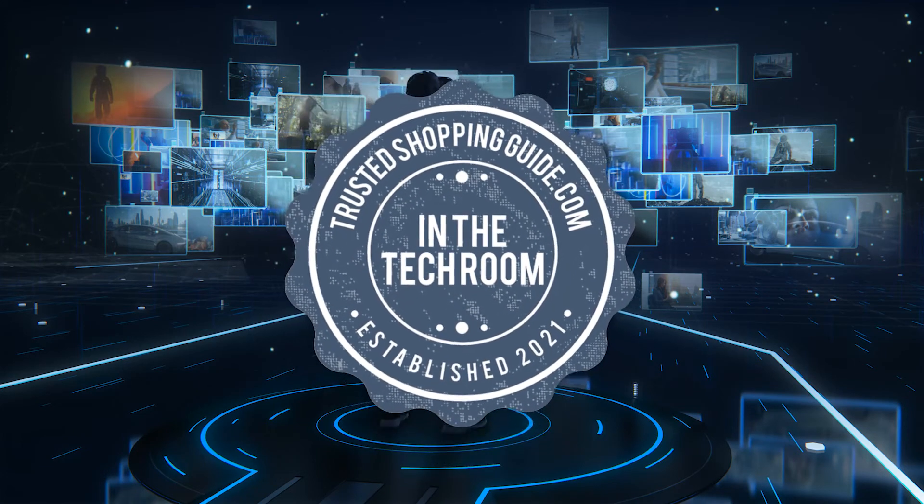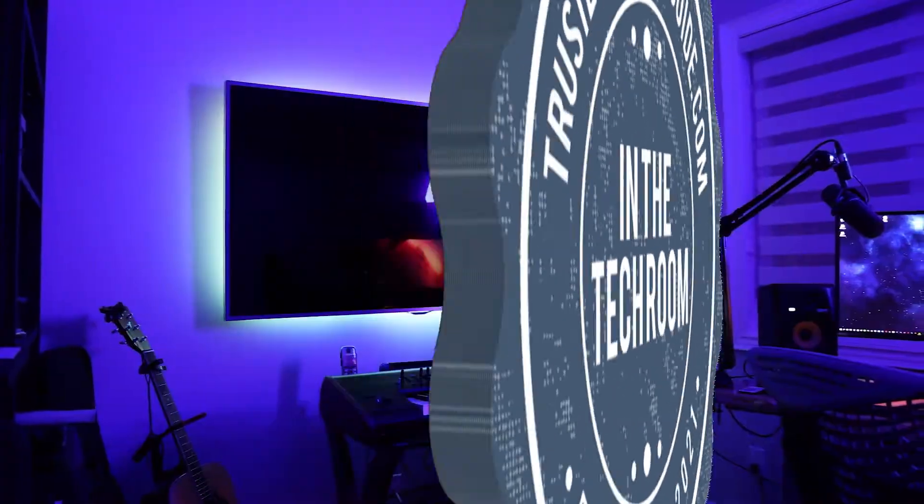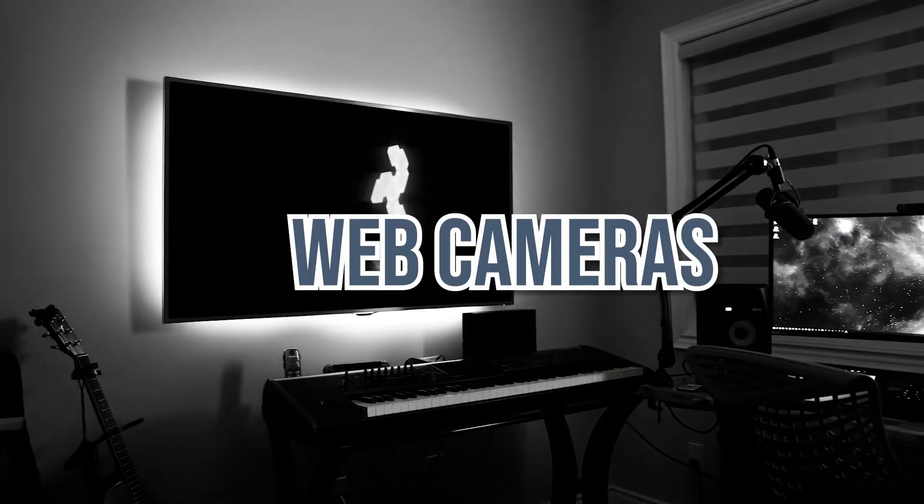Welcome back, tech enthusiasts! We are at trustedshoppingguide.com, and today we are in the tech room. In this video, we will be sharing with you our 7 highest-rated web cameras.